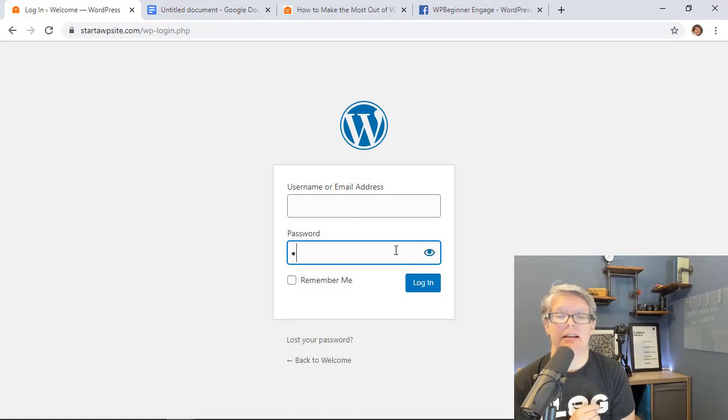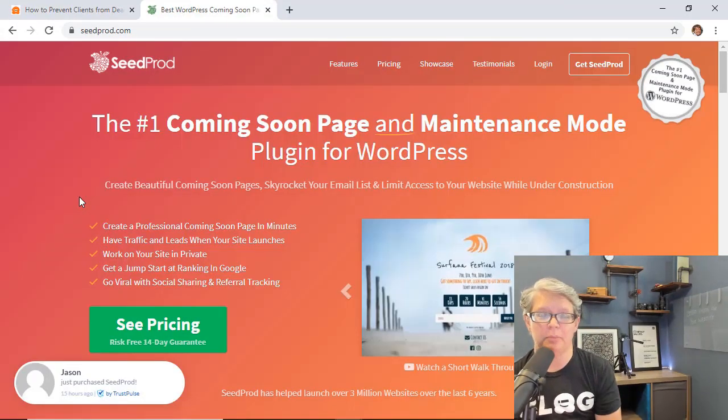One last small feature: on the login screen, there's now an eye icon next to the password field. If you've forgotten what you've typed, you can click it to reveal your password and fix any mistakes. Beyond all the visible features, 5.3 also includes a lot of under-the-hood improvements to speed, performance, and easier image uploading — it was a pretty robust release.